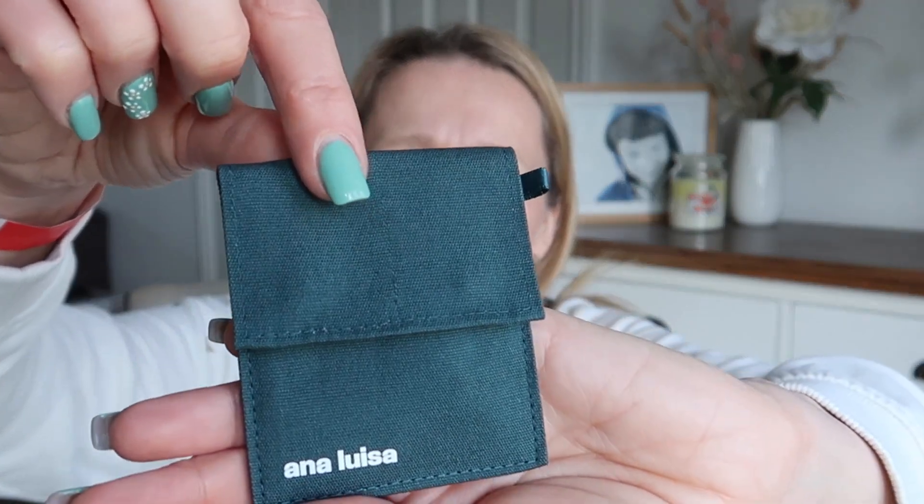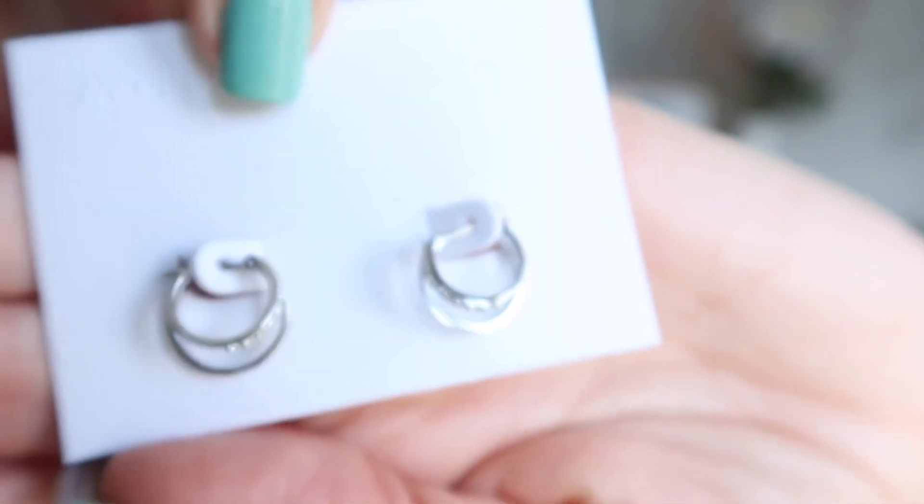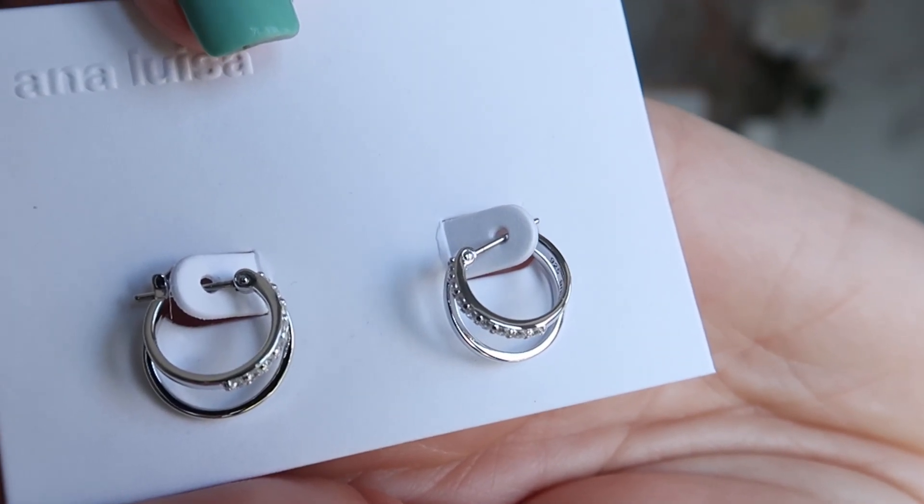I'm actually wearing some earrings I got from Ana Luisa before — I'll come in close so you can see. They're these little huggies — it looks like two but it's just one earring, with little diamonds on one side and a gold hoop on the other. They're really lovely and so easy to put on because they just clip in at the back. I've got lots of other hoop earrings where you have to slot one hoop inside the other, which is so hard especially when you've got nails. These ones are great.